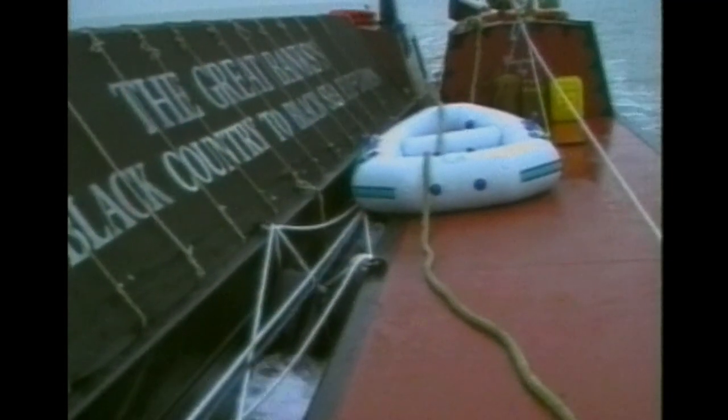Strapping the two boats alongside gave us some stability. Our customised suspension system would hopefully work with the waves and not compete with the force. But out there, we were a little tiddler. Making way across the busiest shipping lane in the world at about 3 knots, we took 11 hours to get to France.